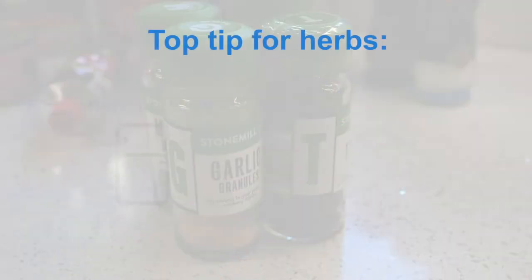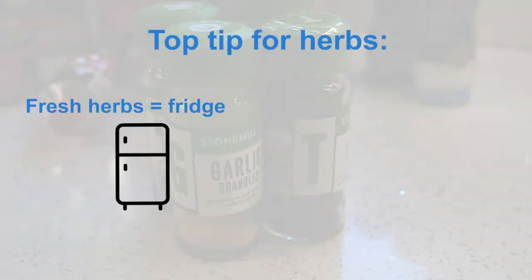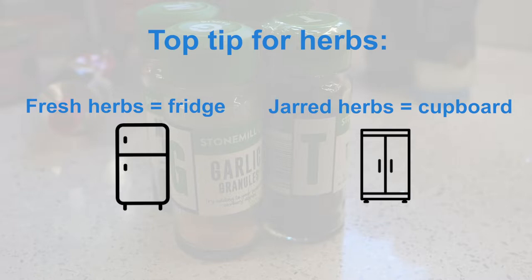A little tip with fresh herbs: they go in the fridge, but jarred herbs always keep in the cupboard, because as soon as they're exposed to light it actually weakens the flavours. Try and keep them in the dark and they will last for longer.